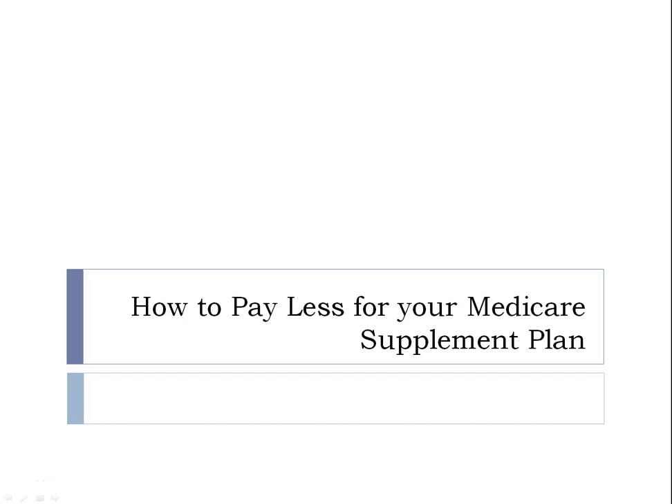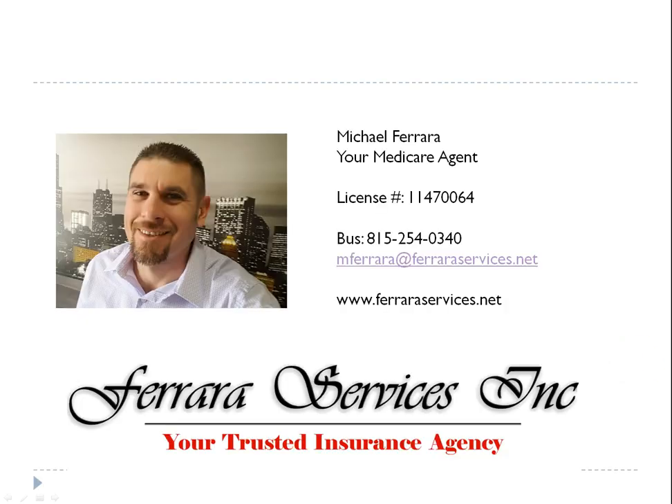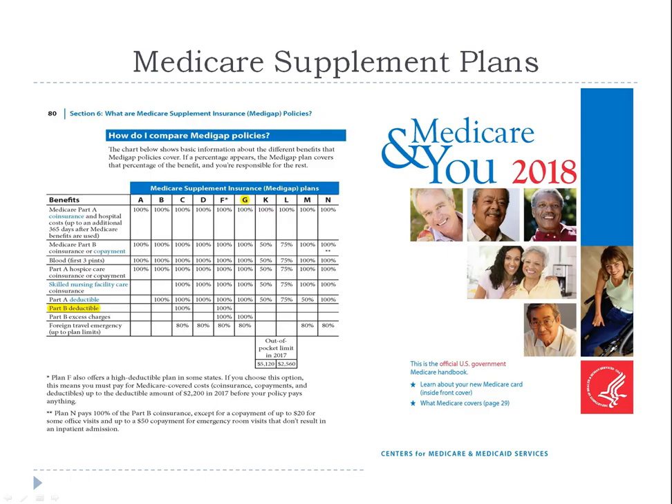Hey everyone, Michael Ferrara here. I am with Ferrara Services and I am your Medicare agent. I've been an agent for a little over ten years, specializing in helping seniors understand their Medicare benefits and ultimately helping them stop overpaying for their Medicare supplement plans. Too many seniors out there are being overcharged, paying too much for benefits they really don't need to. I help them understand their benefits, reduce their premiums, and put more money in their pocket.